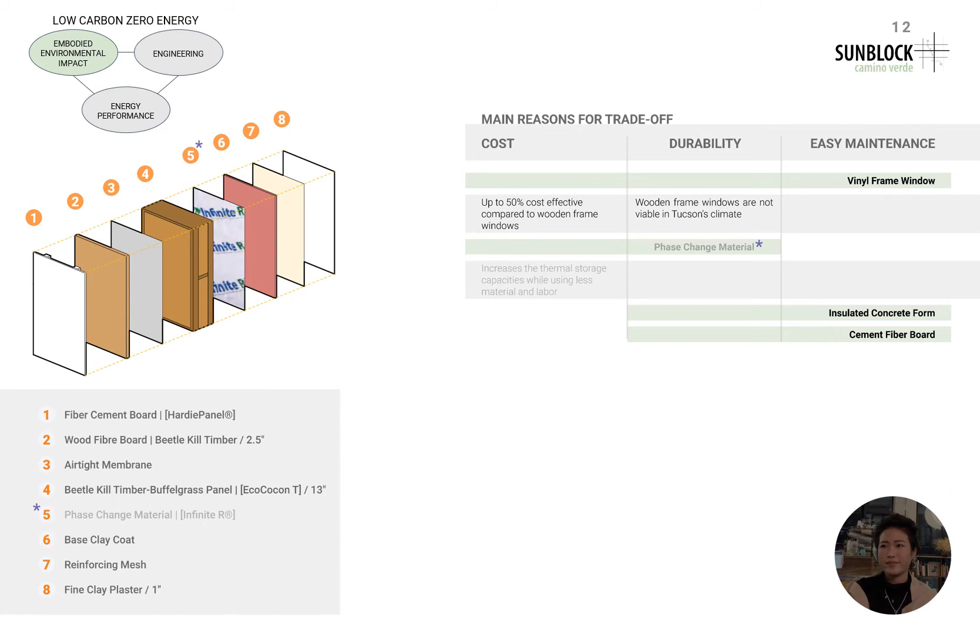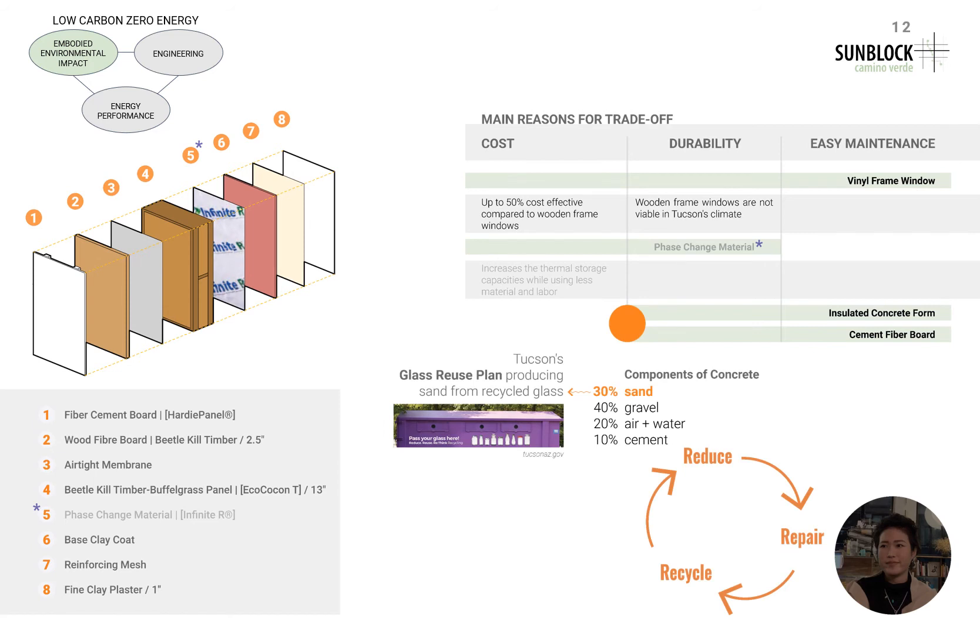Since the Eco Cocoon T panels' insulation abilities are intrinsically effective, unnatural materials typically used to heighten the building's capacity will be included to a minimum. Tradeoffs are minimal, but considering the cost, durability, and ease of maintenance, certain building components such as vinyl frame windows were chosen over wooden frame windows due to their cost-effectiveness of up to 50% and their durability when exposed to the harsh Tucson sun. When using concrete for a more durable foundation, we will minimize the environmental trade-off by using sand made from recycled glass, going back to the idea of recycling in the circular economy.